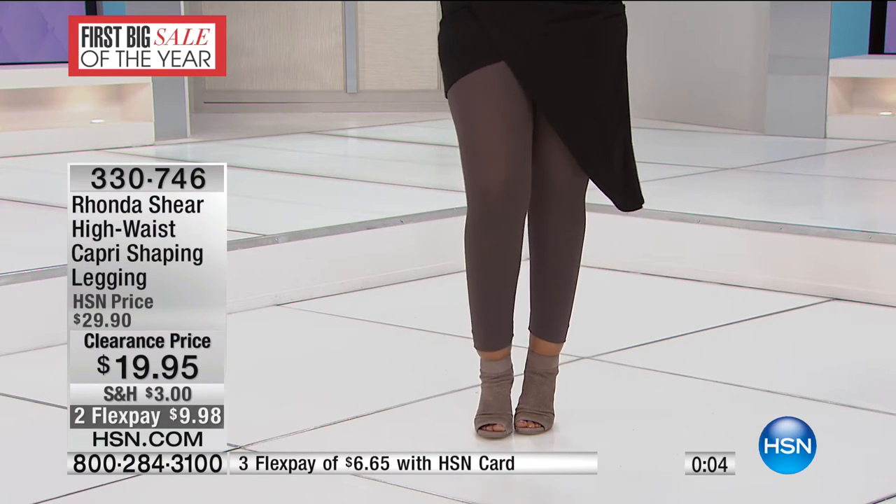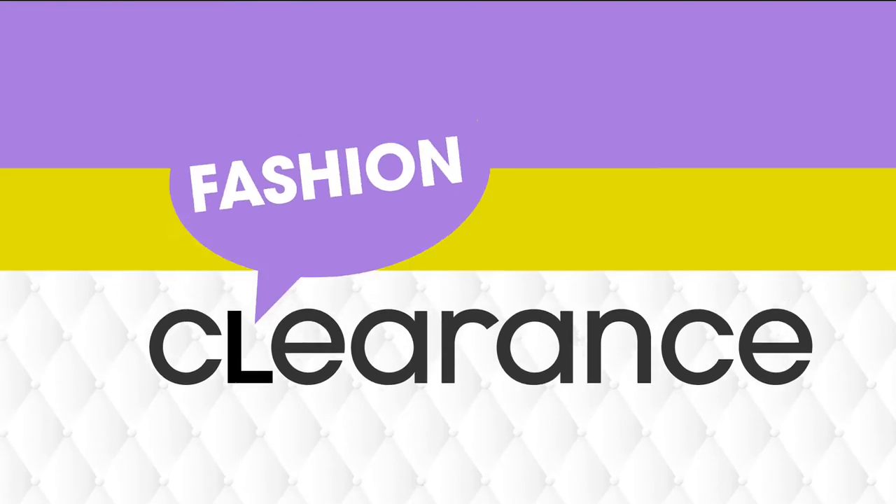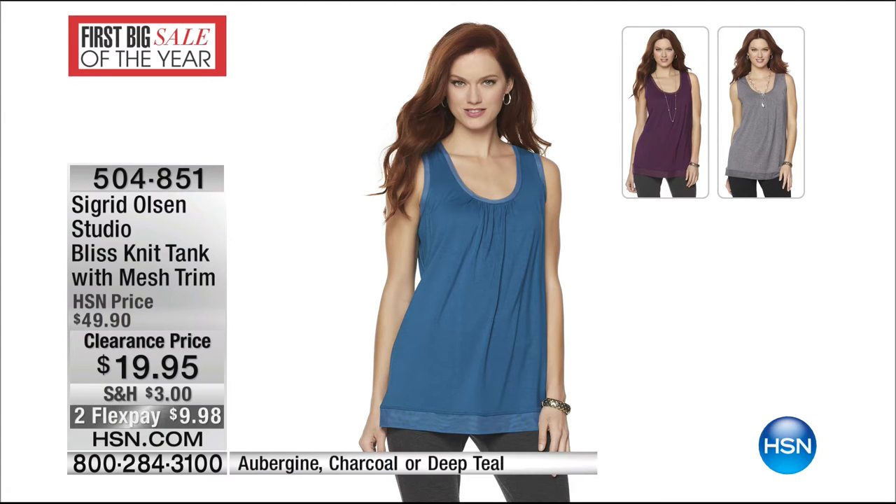At the lowest price ever, from $29.90 down to $19.95, on two flex today — only $9.98 on your charge card. We also have the Sigrid Olsen Studio Bliss Knit Tank with Mesh Trim — item 504-851 — in aubergine, charcoal, and dark teal. If you want the charcoal, that's your most limited. It's a great tank with mesh trim that gives extra length and dimension, a great foundation piece to put underneath your jackets this time of year. From $49.90 down to $19.95 on two flexible payments.